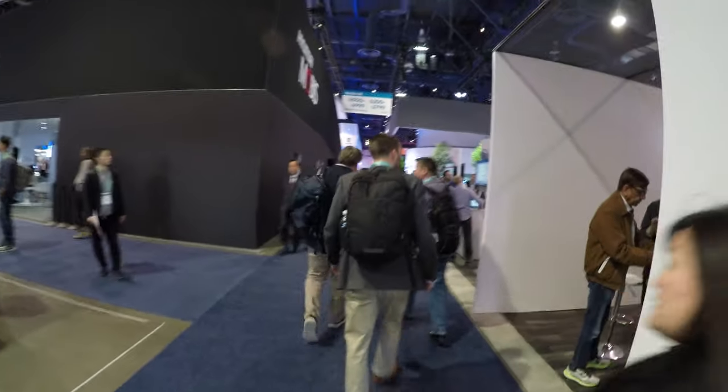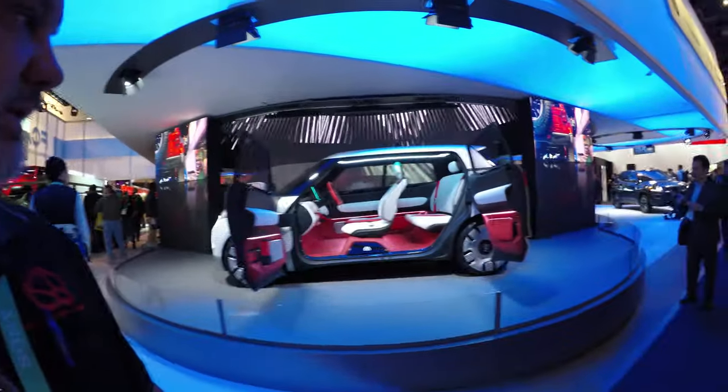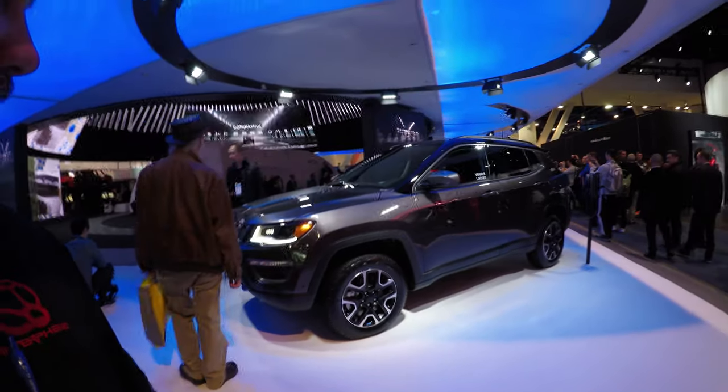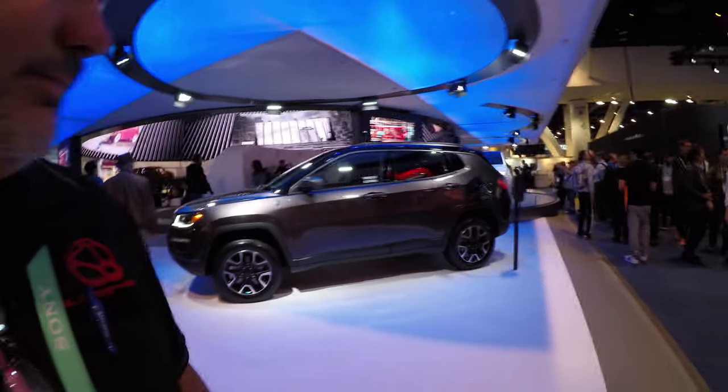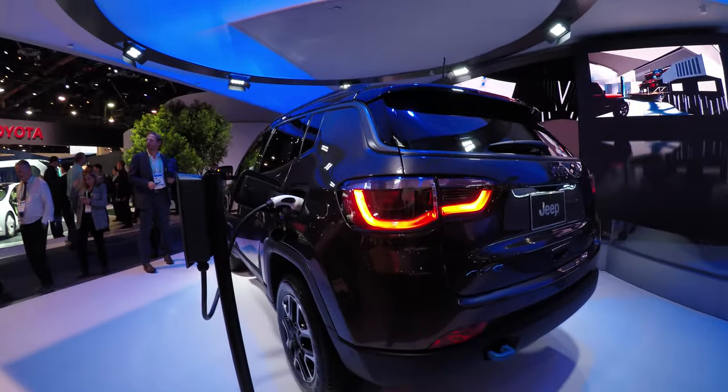CES is a pretty big trade show — the city of Las Vegas grows about 300,000 temporary visitors to see about 3,000 different vendors. In terms of size, you can't get much bigger than CES. Alright, this is the North Hall of the convention center — I've walked maybe a mile or so from my RV. Since CES is a Consumer Electronics Show, that does include the automotive side of the business. I think that's going to be a hybrid Jeep over there.